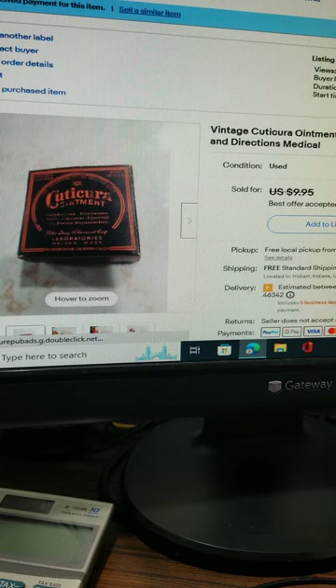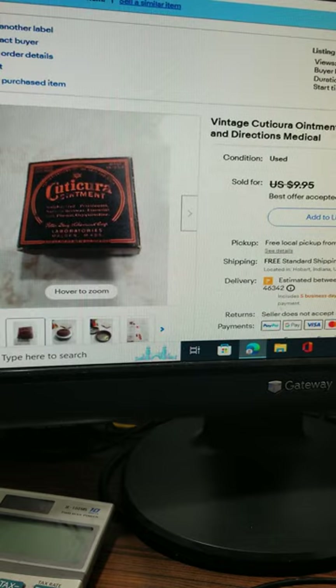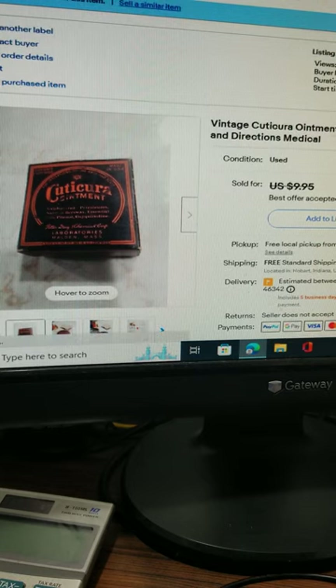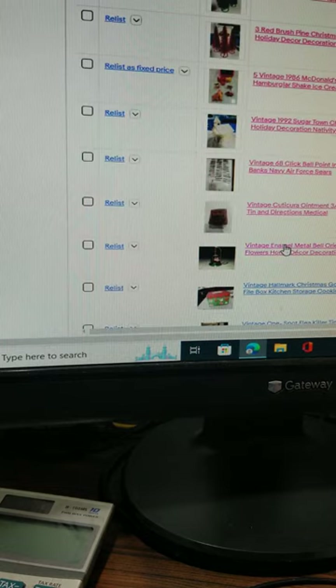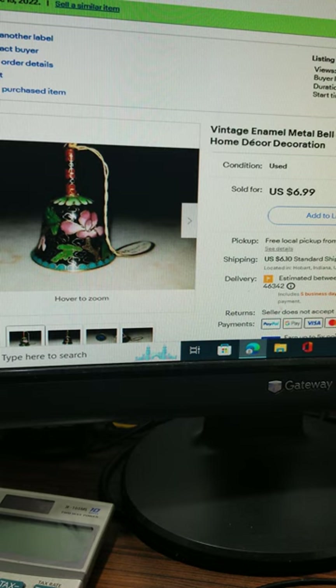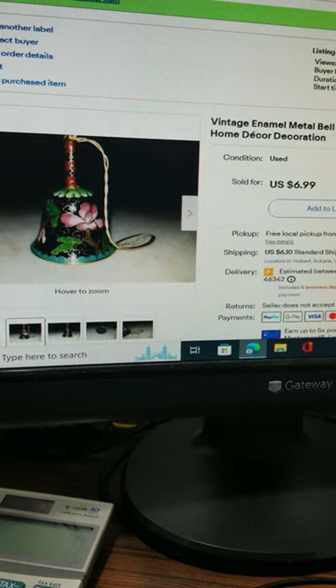This vintage canister in the original box of ointment — it was a tin actually, inside the box — sold for $8 with free shipping. The buyer was really happy. The small vintage enamel metal bell was two and a quarter inches tall and had flowers on it. The buyer paid $6.99 plus $5.50 shipping.